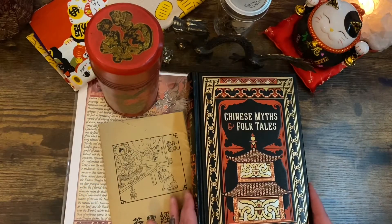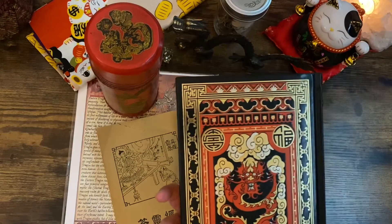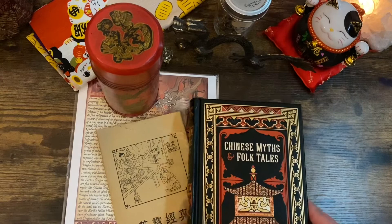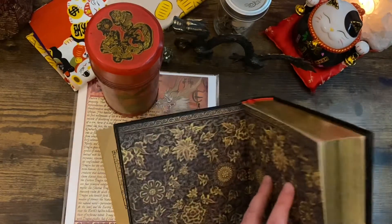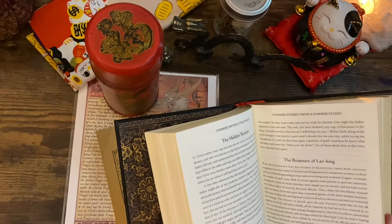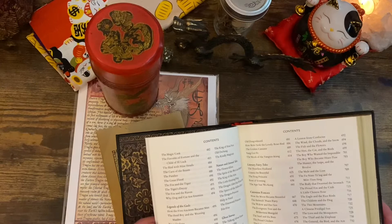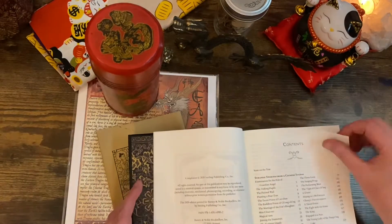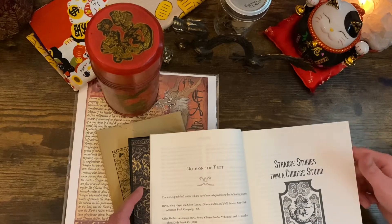The next thing I have is a book of Chinese myths and folk tales. I was walking around my local Barnes and Noble and I saw this book on a table and I could not resist. The book itself is a beautiful hardbound book — it's got gold gilding, one of those ribbons for a bookmark, and a ton of stories in it. I think this book will give me greater insight into Chinese culture.